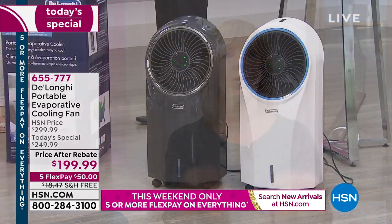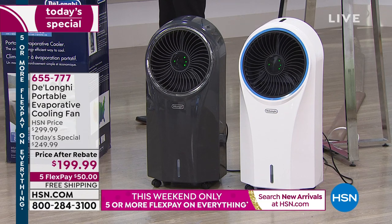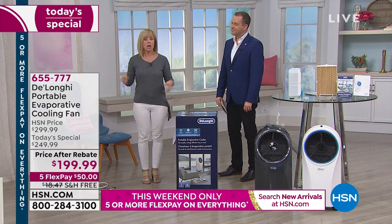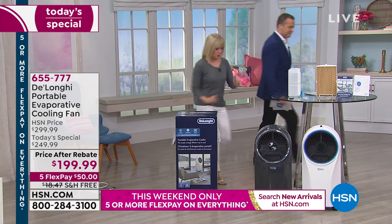This is a full-size unit. They sell a lot of the little tiny desktop evaporative coolers where you have to put your face right in front of it. This is designed for a full room — your living room, TV room, master bedroom. Let us show you how it works over here.